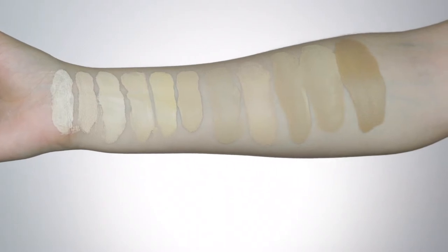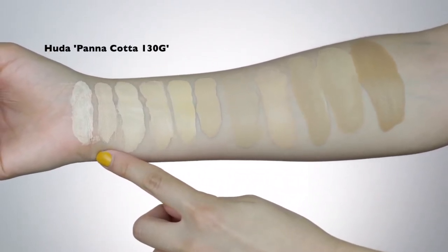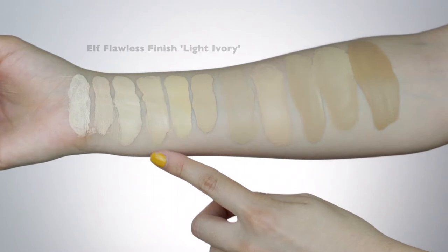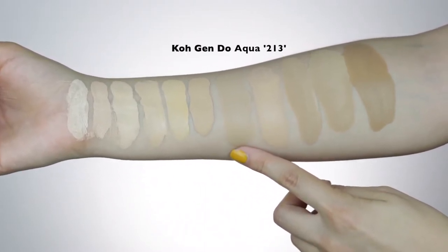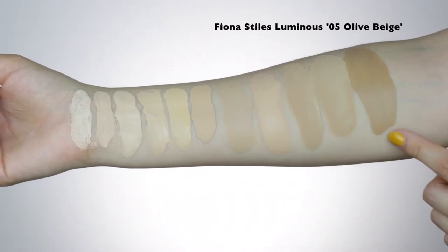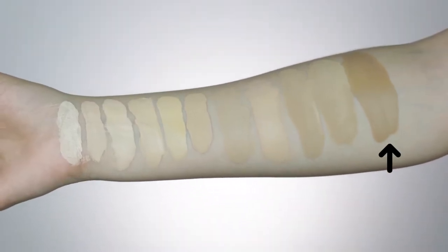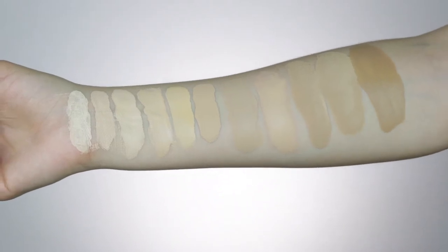Here's the NYX Can't Stop Won't Stop foundation compared to the rest of my foundations. I'll name each one: NYX Pale, Huda Beauty's Panna Cotta 130G, Colourpop's Fair 25, Elf Flawless Finish in Light Ivory, Fenty Beauty's 130W, Huda Beauty's Creme Brulee 150G, Kojin Doe Aqua Foundation in 213, Colourpop's Light 50, NYX Warm Vanilla, NYX Nude, and Fiona Style's Luminous Finish in 05 Olive Beige. Pale is the fairest I own now. Nude looks like an olive lighter version of the Fiona one, which I really like.